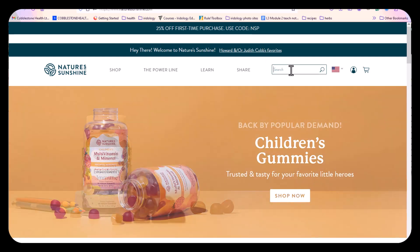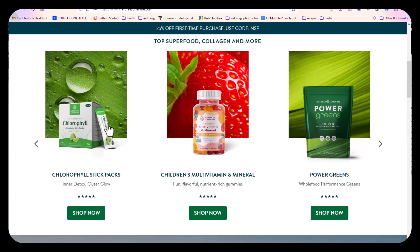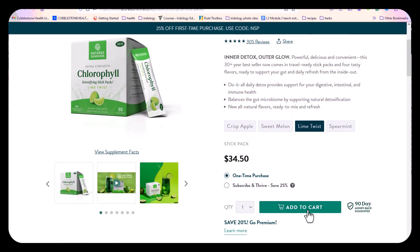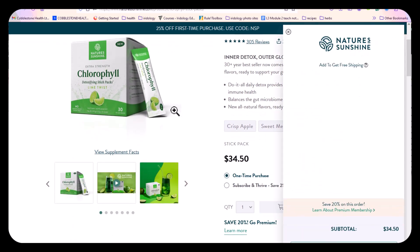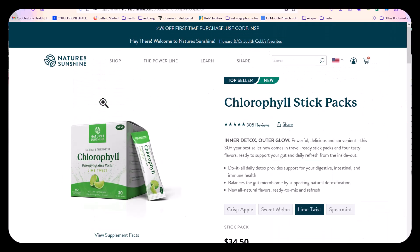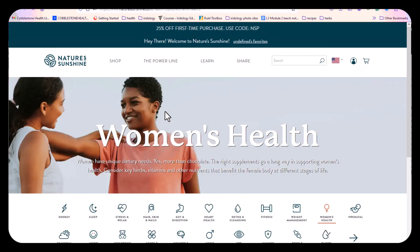We're going to add some products just to demonstrate how this goes. We're going to add that to the cart. By the way, this Lemon Lime Twist is a product they've got in the States, but we don't have it in Canada yet. I'm excited to see what that's going to be like when they bring it to us.